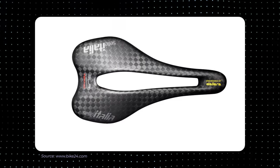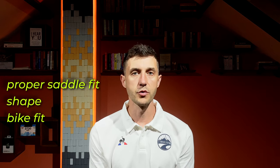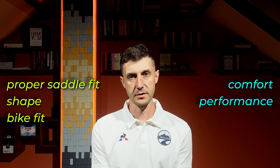The new trend on the market is carbon fiber saddles, which are popular among performance-oriented cyclists. They are known for their lightweight construction, stiffness and vibration-dampening properties. Carbon fiber saddles often have a minimalist design with a focus on weight reduction and aerodynamics. Due to their rigid nature, they may not suit riders looking for significant cushioning or comfort. Proper saddle fit, shape and overall bike fit are also crucial factors in determining comfort and performance. It's recommended to test different saddle materials and designs to find the one that suits your body and riding style best.